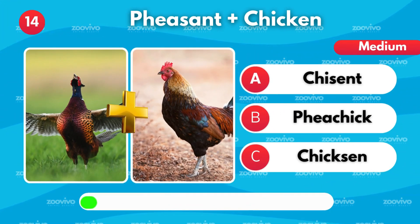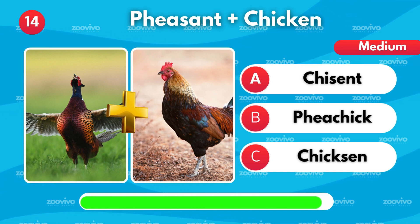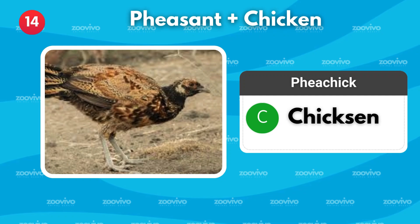A pheasant and a chicken combine to form — is it Chisent, Fechic, or Chixent? It's Chixent.